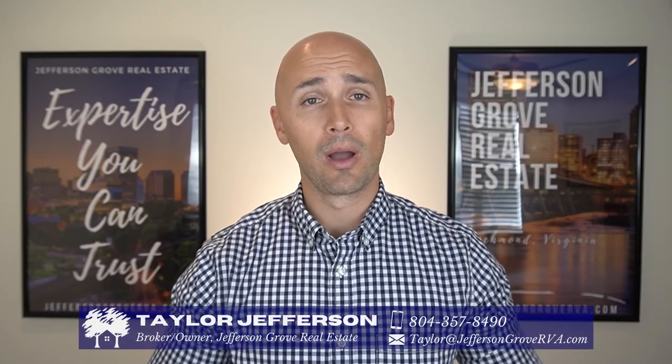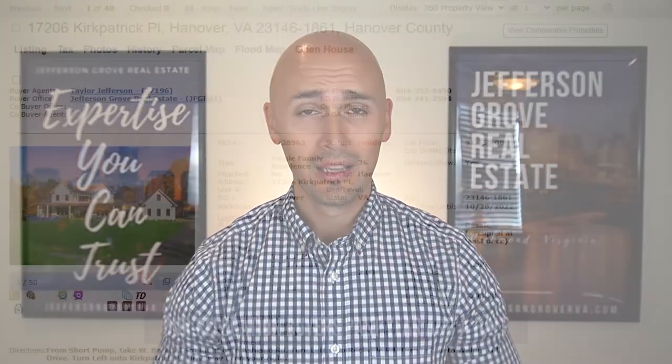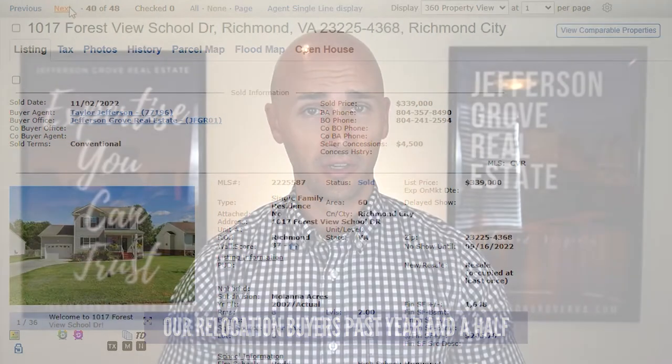If this is your first time to our channel, welcome. I'm Taylor Jefferson and my wife Sarah and I own and operate Jefferson Grove Real Estate. We are your Richmond relocation experts, and while other agents dabble in relocation, we live and breathe it. No exaggeration, we've helped families from all over the world relocate to Richmond.